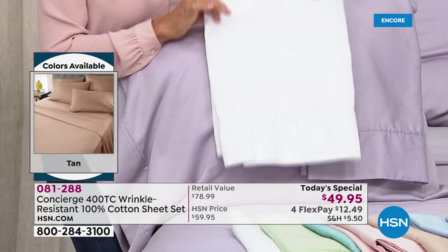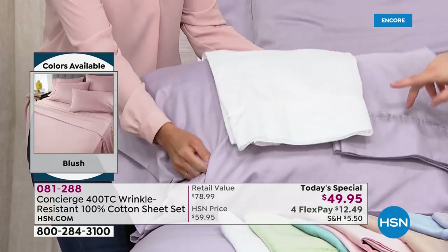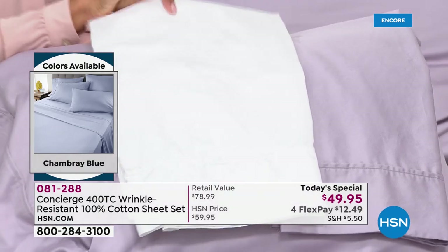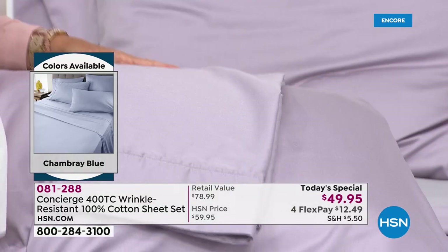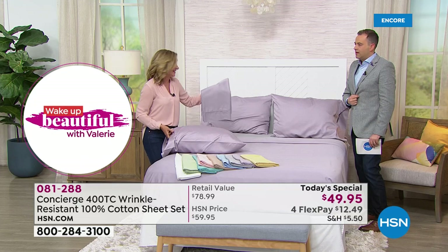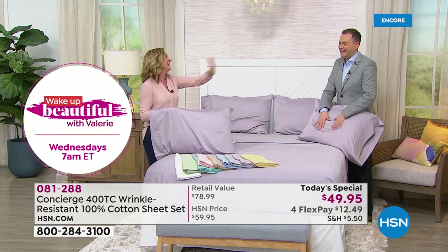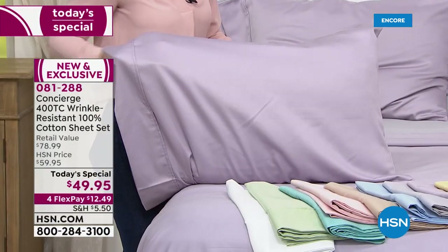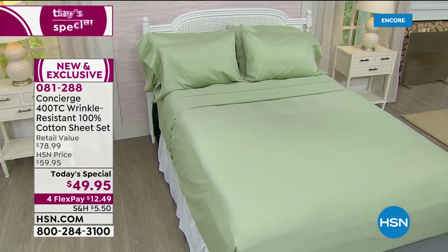It's a dramatic difference in the amount of wrinkles — these are right out of the dryer, we haven't steamed these or done anything to them. When I slept on these sheets, number one, I couldn't believe how silky they were. I even asked our team how are these just so silky and soft? And when I laundered them and they came out of the dryer with less wrinkles, I said these are definitely Today's Special worthy. With everybody on the phone lines, the white, chambray blue, wheat, and blush are very popular. We love that sage for sure.